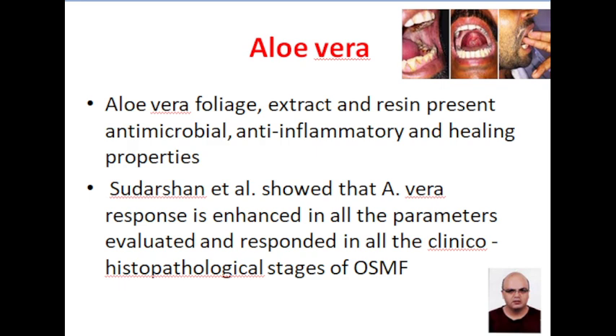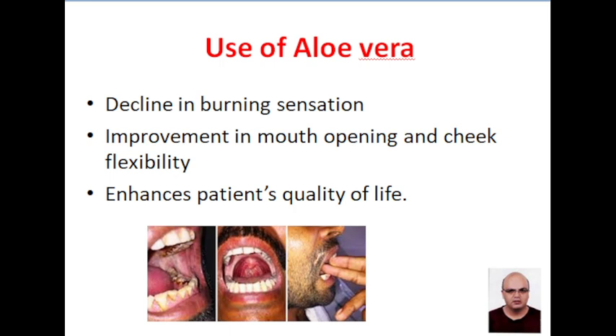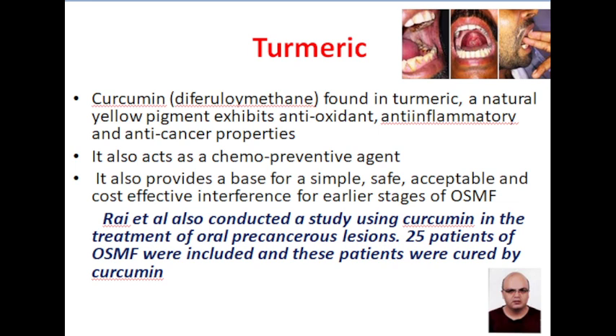Aloe vera has antimicrobial, anti-inflammatory, and healing properties and thus it is helpful in treatment of oral submucous fibrosis. Aloe vera also helps in reduction of burning sensation in OSMF patients. The mouth opening is improved and it overall enhances patient quality of life. Turmeric has antioxidant, anti-inflammatory, and anti-cancer properties. A large number of studies indicate that turmeric helps in improvement in OSMF patients.